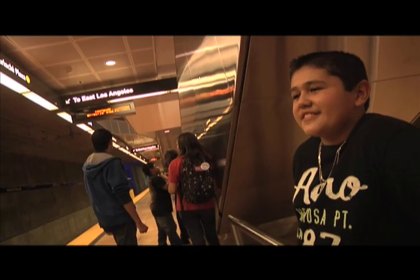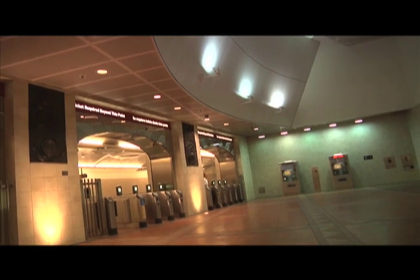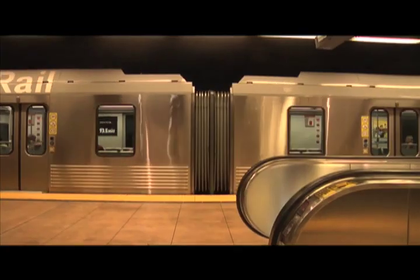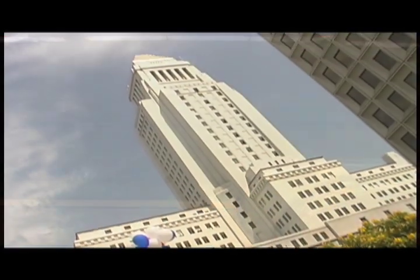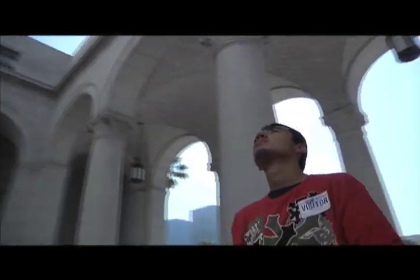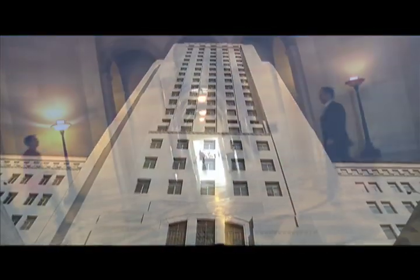We're just waiting for the metro — this is what we've taken, saving gas and helping our environment. We still have a lot of places to see. We're old enough to ride the train, but not old enough to vote yet. So we did what every good citizen should do — find the decision makers and ask them a few questions.